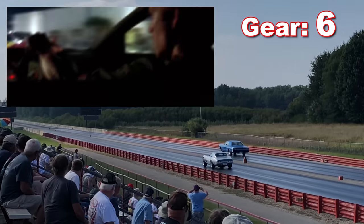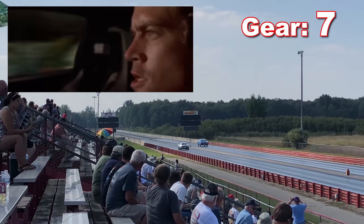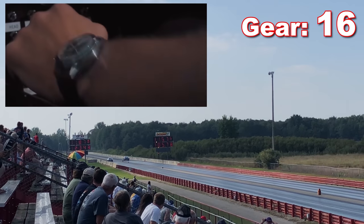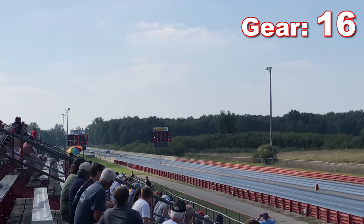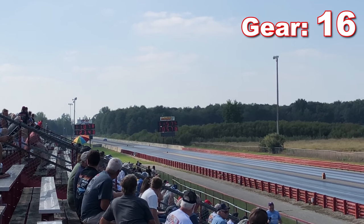Sixth? Okay, I guess. Seventh gear — that's odd, borderline suspicious. Eighth, ninth, tenth — okay, okay, and across the finish line. And as you can see, the secret to a good run in pure stock is very positive shifting, and a 16-speed manual transmission.